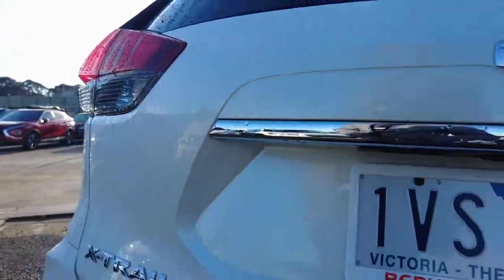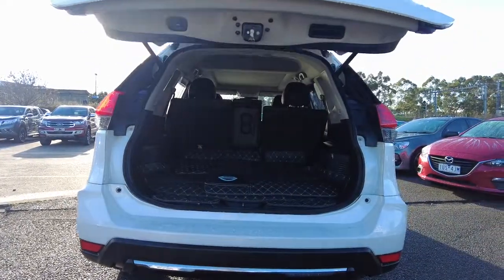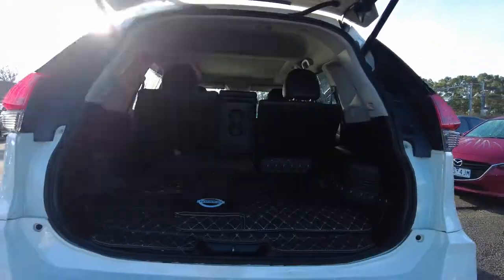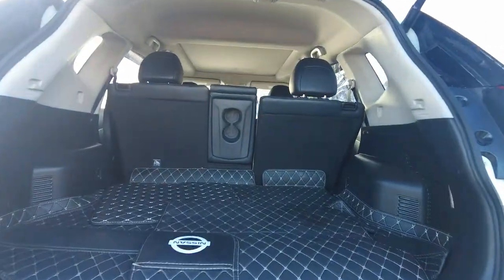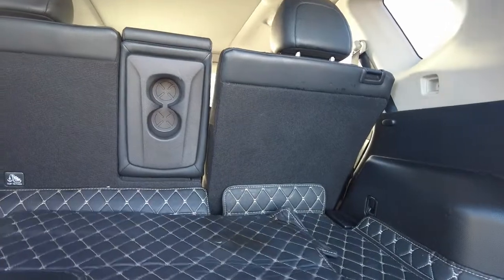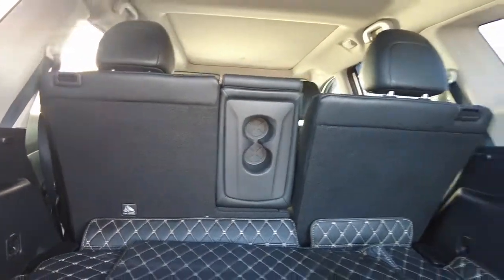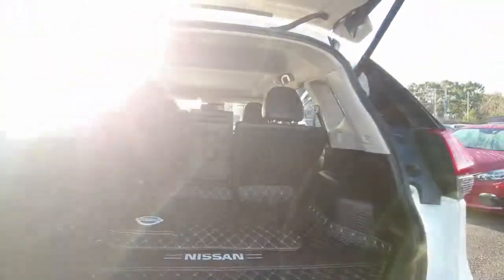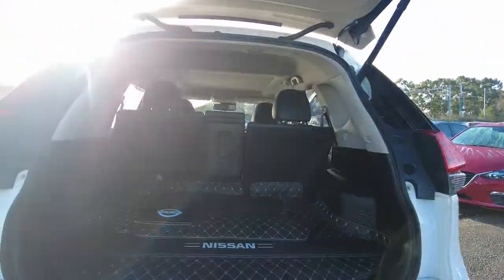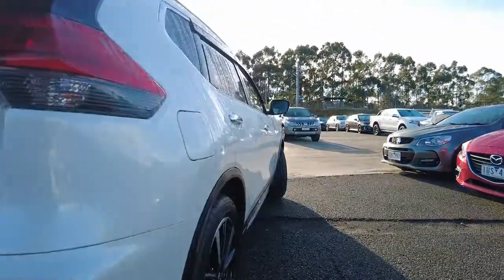Now let's open the boot and see the boot space. The car has a cargo liner installed, and the mats are currently in the boot — these are authentic Nissan cargo mats and sun mats. It's a pretty good boot space on this one.